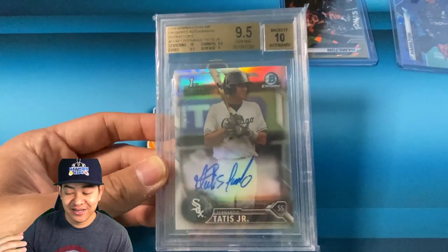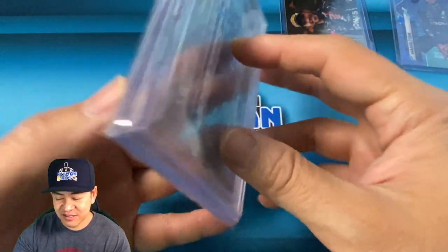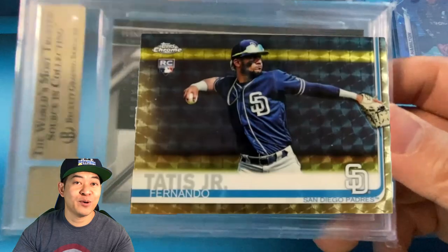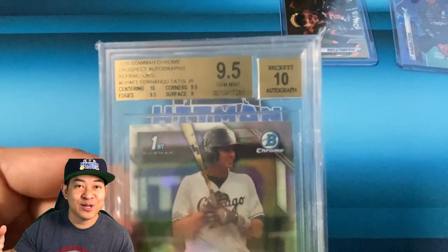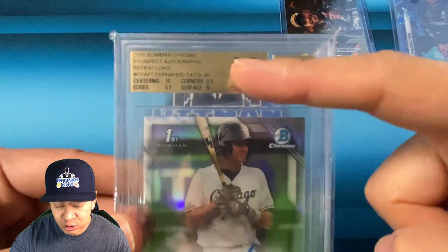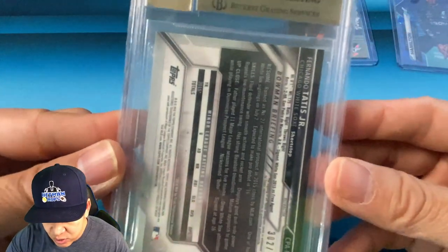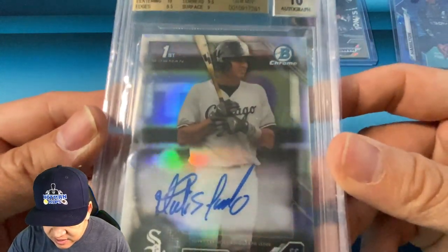Our plan is to crack it out of the BGS case and cross it to PSA. This is also numbered 302 of 499 — so if you're a Fernando Tatis fan, besides the one-of-one superfractor that my boy Shy City hit, you'd want something like this. Let me know in the comments: do you think it's smart to crack a BGS 9.5? My feeling is, if it were a true gem 9.5 I would keep it as BGS, but it's not — it got a 9 on surface. Looking at it visually through the case it looks beautiful, and I don't see any print lines.